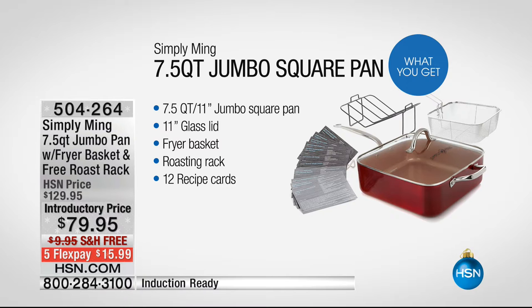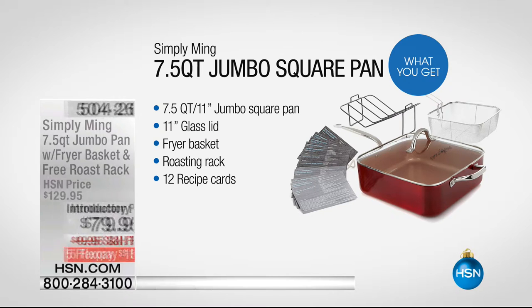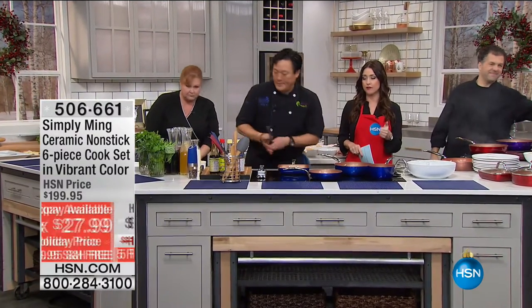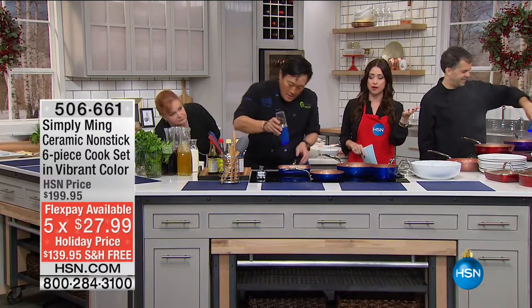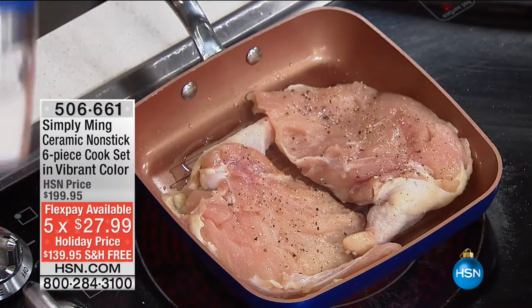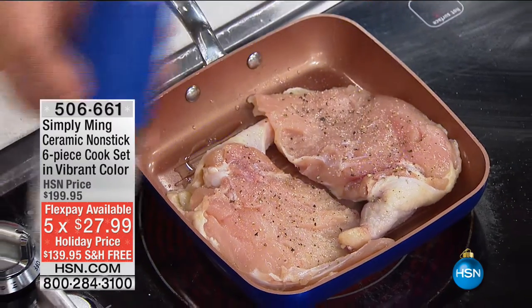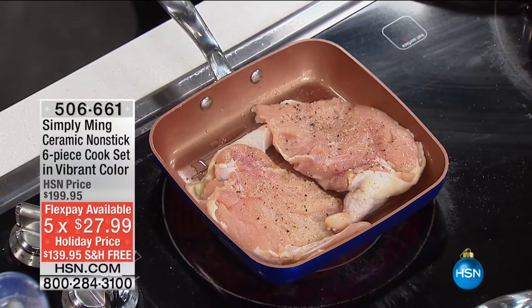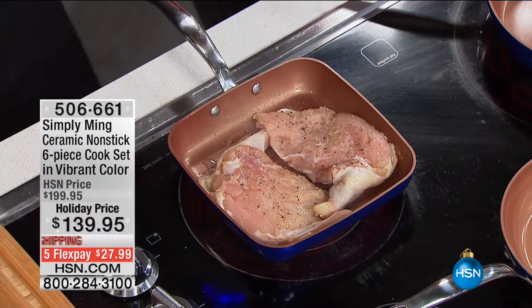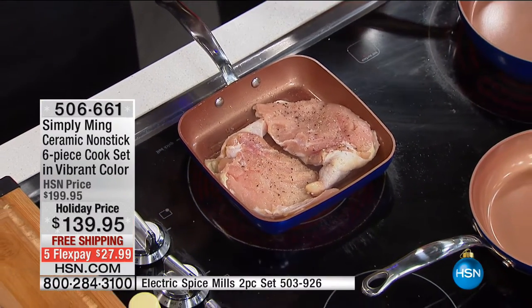Check that out on HSN.com. Now, when we think about the chef, one of the first things that comes to mind is that incredible Technalon Plus non-stick technology — nothing sticks to it. It allows you to cook with less oil and butter, or none whatsoever. Everything cooks evenly and perfectly every time.